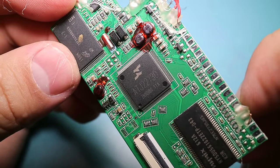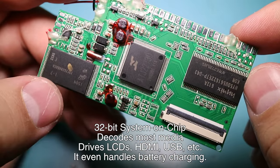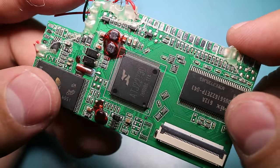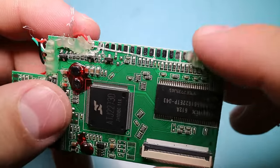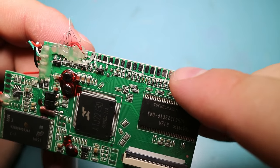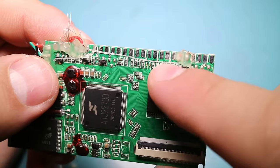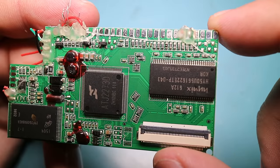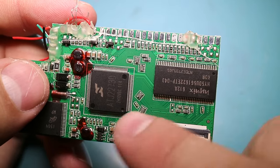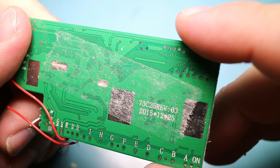The main chip is an ATJ22730. We've got some memory, probably flash memory here, and this looks like system memory. There's a little DC-to-DC converter with a whole bunch of outputs with resistors on it, so it looks like this is pretty configurable. You can see all the parallel traces running to the memory and also to the LCD. Nothing on the back. It's marked 73C, 25 Revision 3.